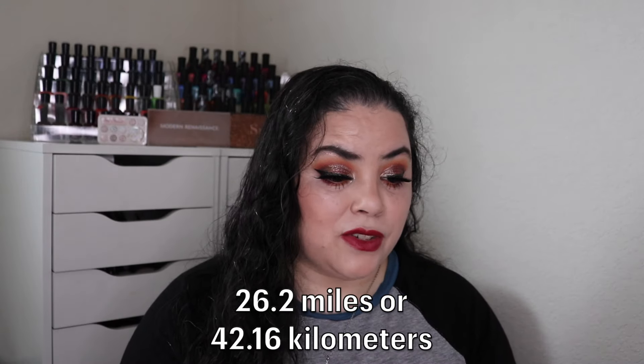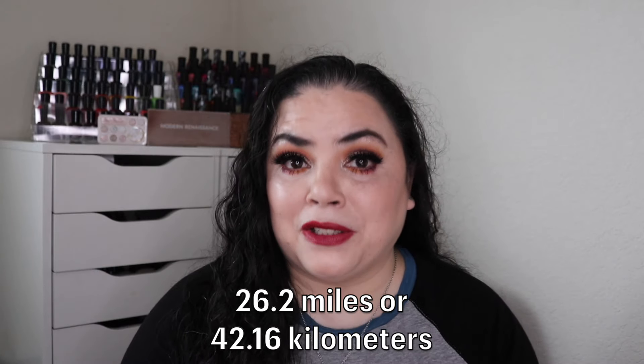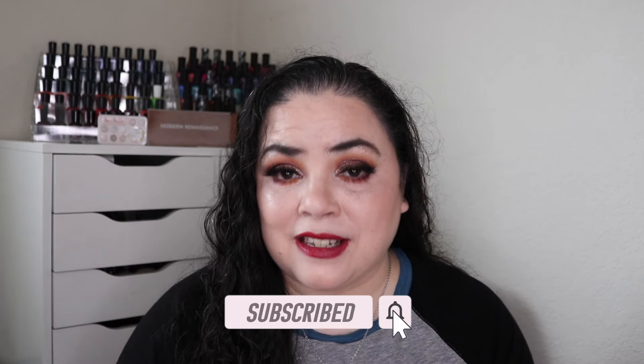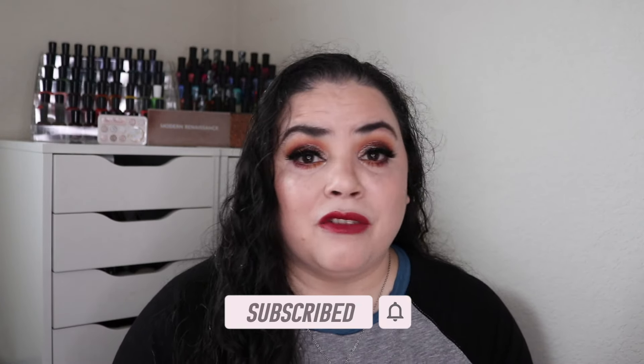Hi, I'm Dani, and welcome to my channel. For today's video, I have my January update to the Project Yarnathon. This was created by Andrea, and I do have her linked down below. For this project, we are to use up a marathon's length worth of yarn, which is 26.2 miles or 42.16 kilometers. This project is open to anybody who would like to join. Feel free to jump in at any time. You can crochet, you can knit, just any yarn type projects.